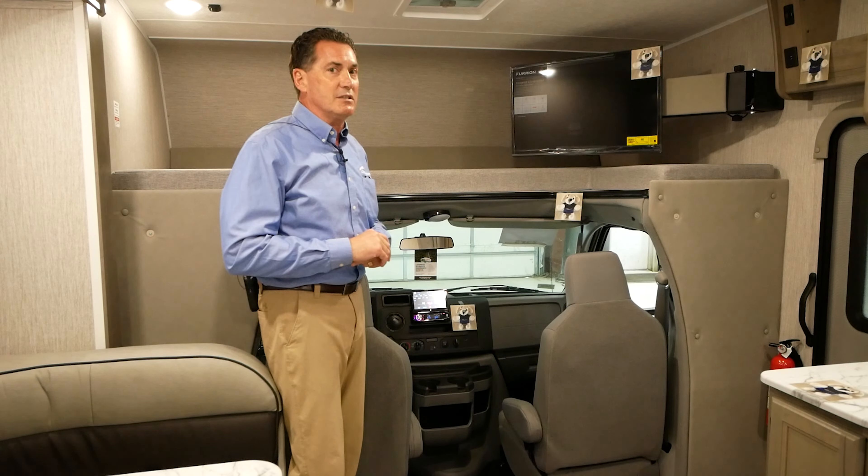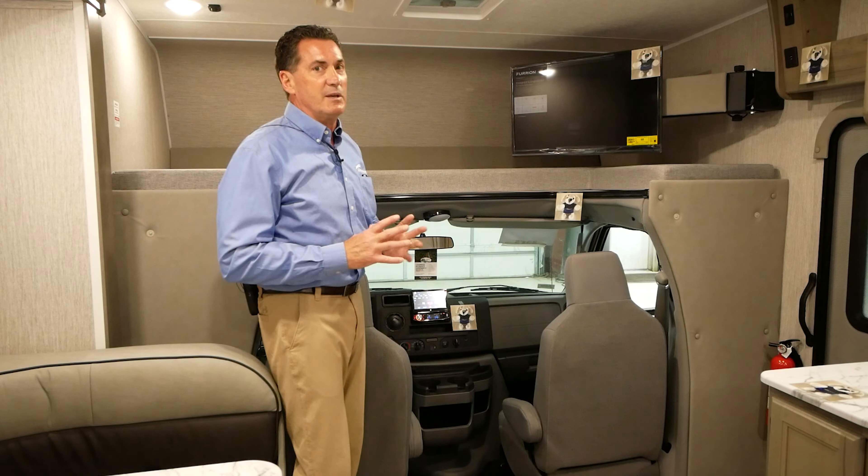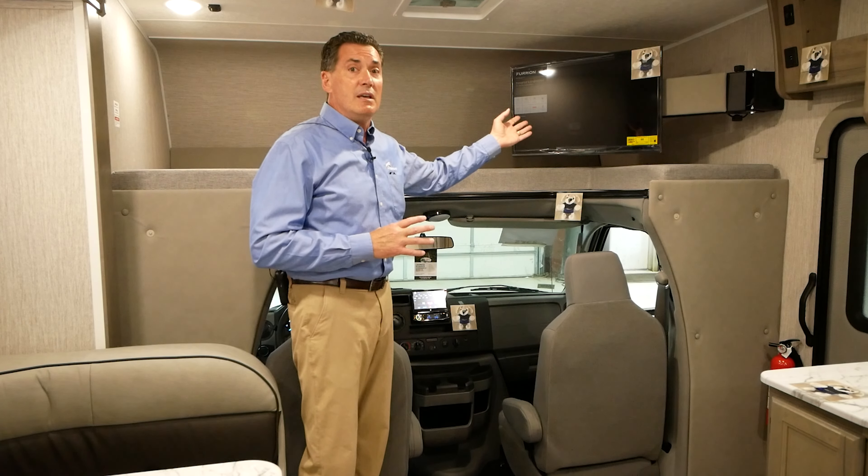Remember, a queen bed is 80 inches long — great for storage, great for sleeping. And there's a 32-inch TV, standard.